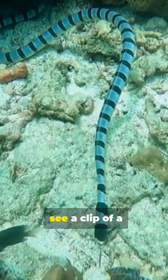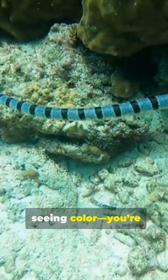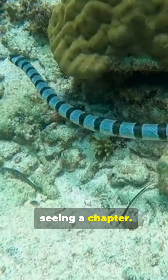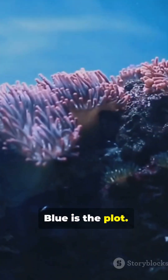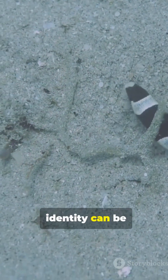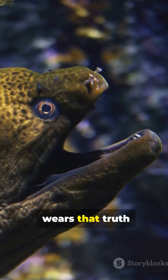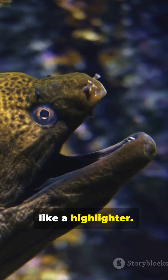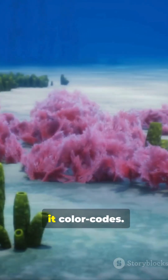So next time you see a clip of a neon blue ribbon eel, you're not just seeing colour — you're seeing a chapter. Black is the prologue. Blue is the plot. Yellow is the finale. Underwater, identity can be fluid — quite literally. And the ribbon eel wears that truth like a highlighter. Nature doesn't just adapt. Sometimes it colour codes.